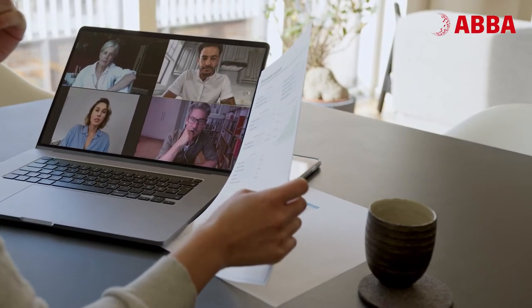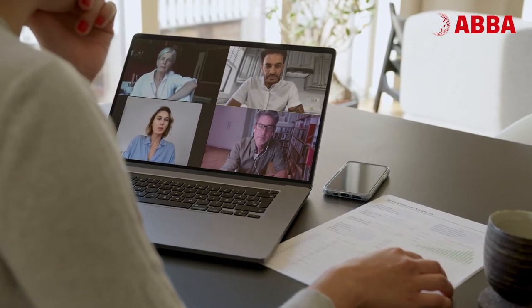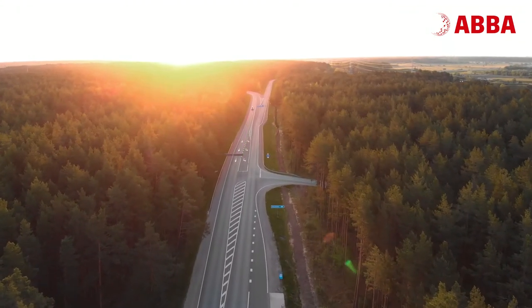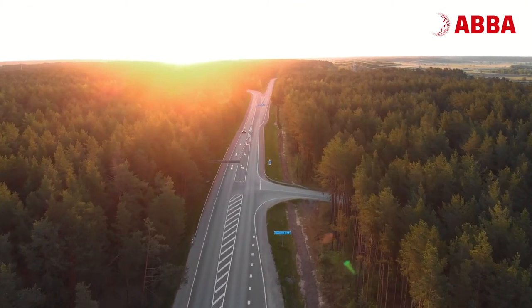ABBA has been developed in collaboration between our Swedish experts from IT and operations and our service provider of choice, Greenplan. The daughter company of DPDHL provides an algorithm for the highly complex tasks of moving goods and people in an efficient and sustainable way.